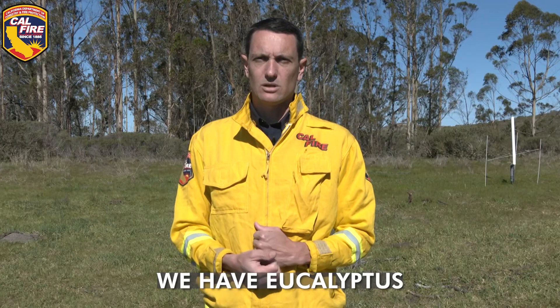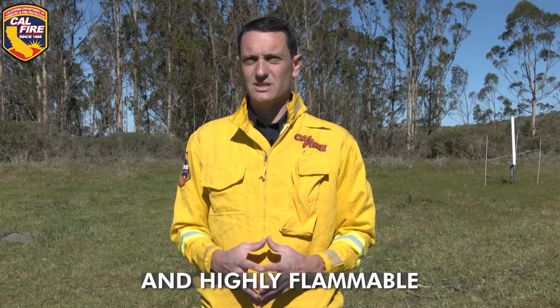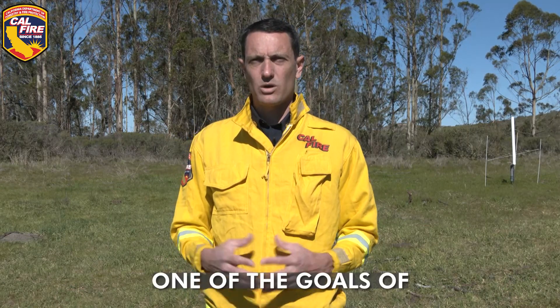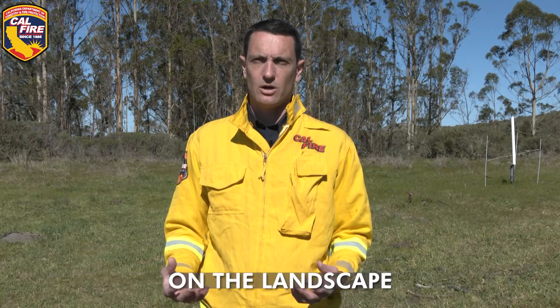If you look behind us, we have eucalyptus — very common out here on the coast of California, but not a native species and highly flammable. One of the goals of this prescribed burn is to actually reduce that non-native species load on the landscape on the Tomcat Ranch.